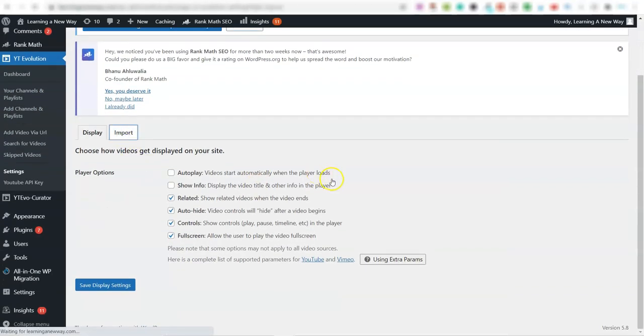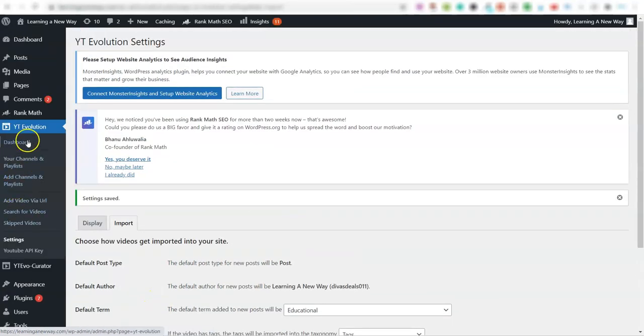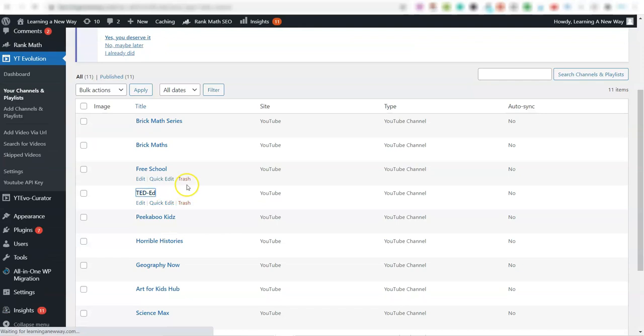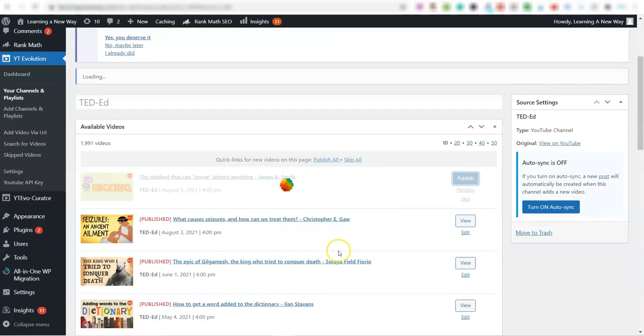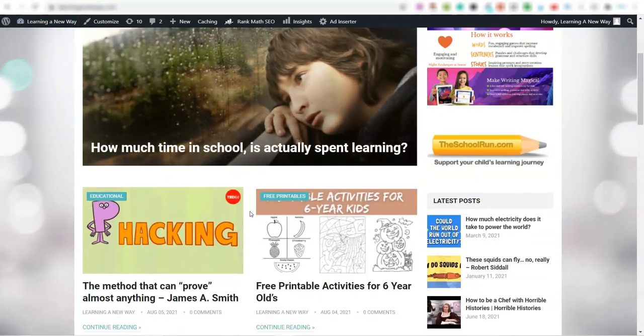I know this video is about education, so you can see here you can set different categories for your content — this is an educational one. I'm going to save that, go back over to channels and playlists, scroll down to TED Talks, click on it, and very simply click Publish. And literally in a second — there you go — it's published.